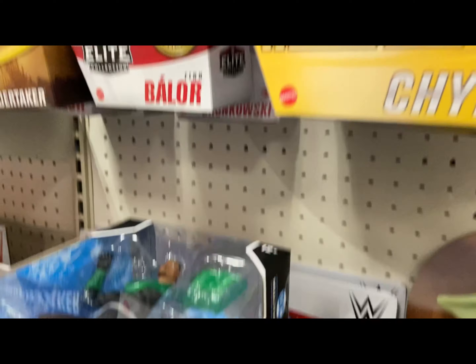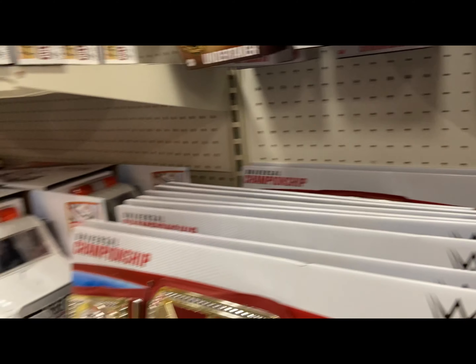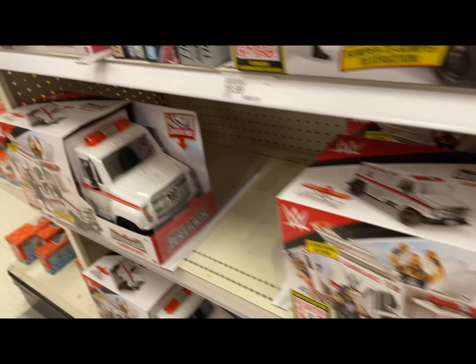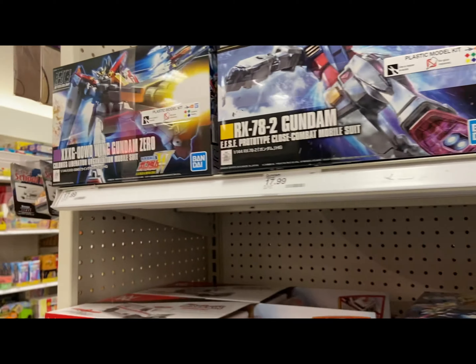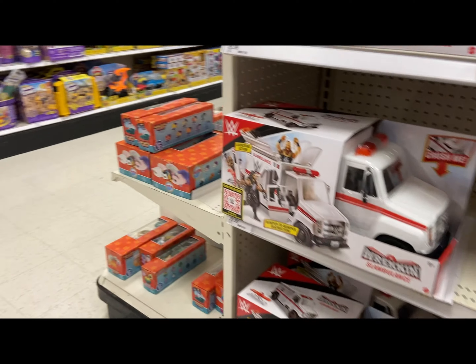That's the black suit. Everything's fallen off the pegs so these are pretty much stacked. Some slimy ones, so many of them. Model kits, that's it.